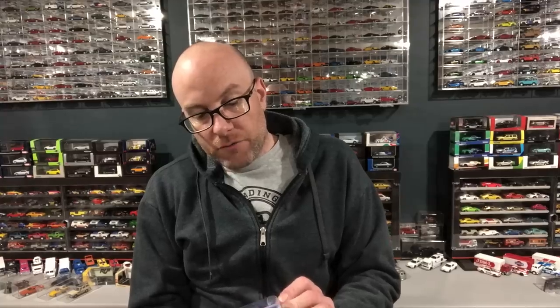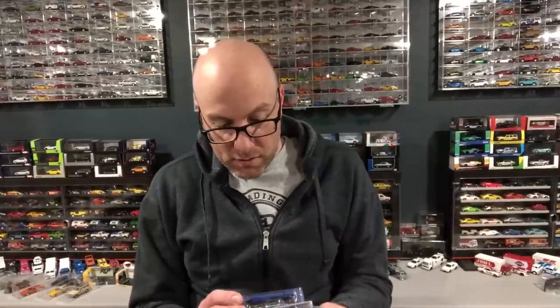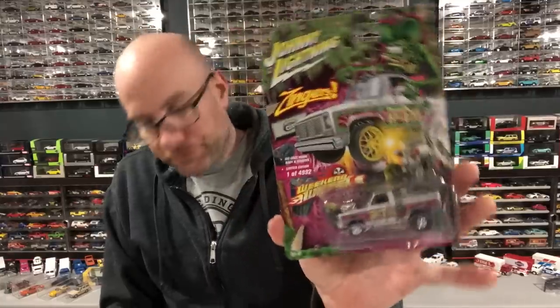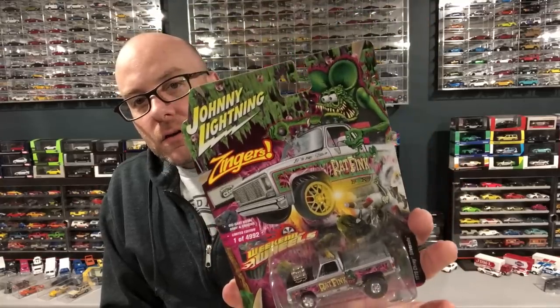I've got some cool stuff from the mail and I found some stuff in stores last week. From Surplus Goodies we have a Global 64 Tarmac Works Pagani Huayra - I really like the Global 64 line from Tarmac Works. Jimmy Surplus also sent me a Weekend of Wheels Zinger - it's the Auto World truck casting, a Johnny Lightning Zinger, and these are pretty desirable. You can get them from Surplus Goodies right now.